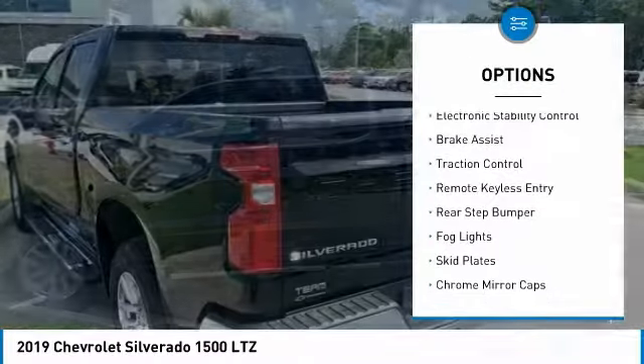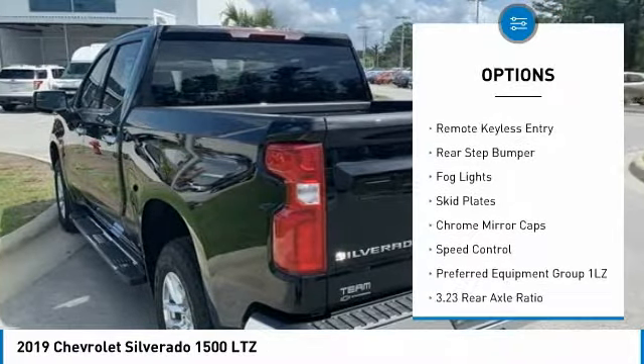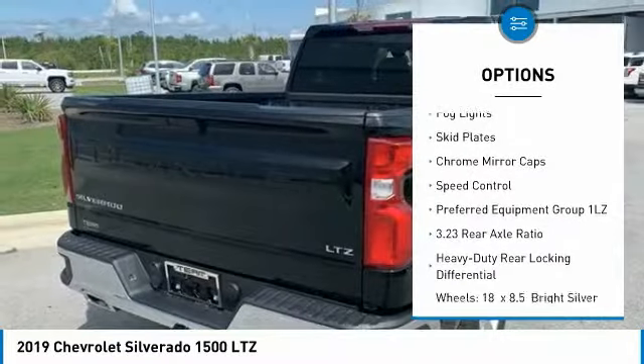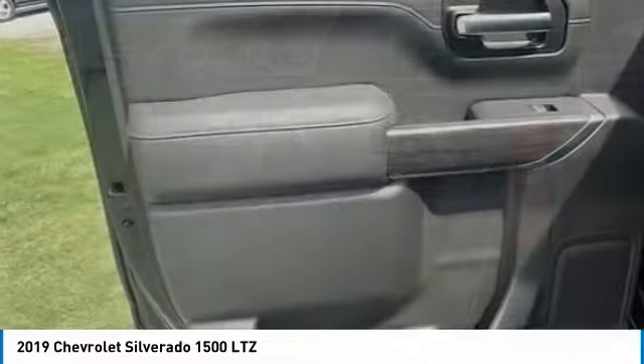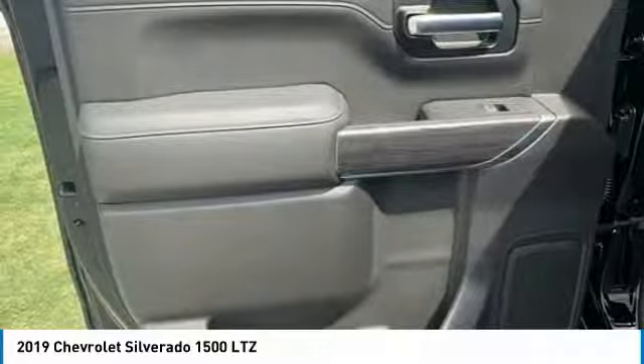Hill descent control, electronic stability control, brake assist, traction control, remote keyless entry, rear step bumper, fog lights, skid plates, chrome mirror caps, speed control.